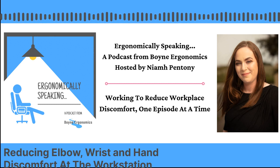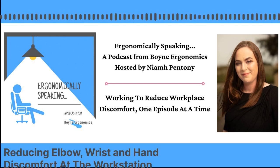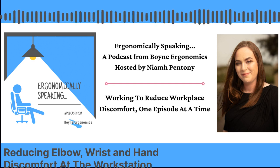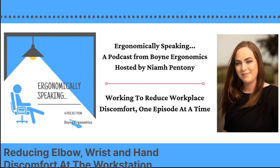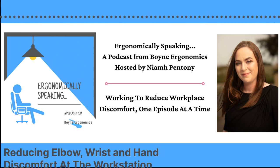Hello and welcome to episode 29 of the Ergonomically Speaking podcast, where today I'm going to be talking to you about what we can do to reduce elbow, wrist and hand discomfort at the workstation. This discomfort can happen in any job, but it is becoming a little bit more prevalent in desk-based computer jobs, because of the increased time that we're spending at the computer and increased use of the keyboard and mouse.